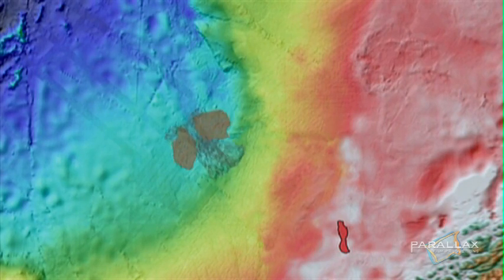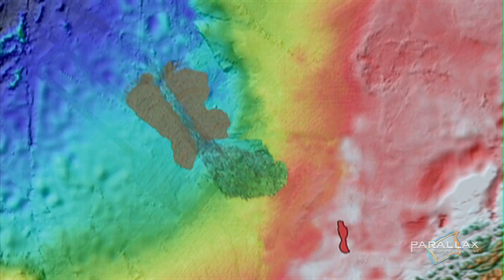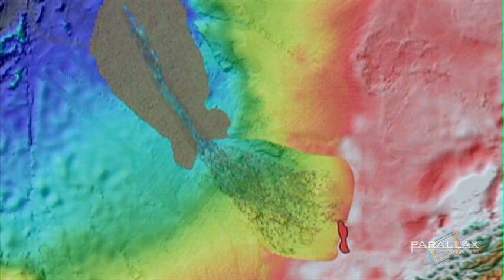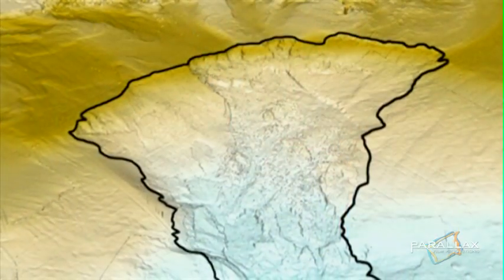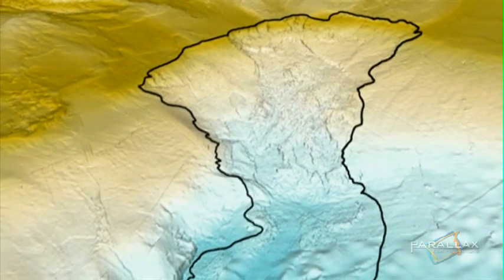8,000 years ago, two pieces of Norway, each about the size of the island of Tobago, slid into the sea causing a mega tsunami. The landslide, known in Norwegian as the Storrega, created a huge shelf in the ocean's topography. The Ormanlang gas field is on the edge of the Storrega, locked inside the huge depression left behind by the slide.